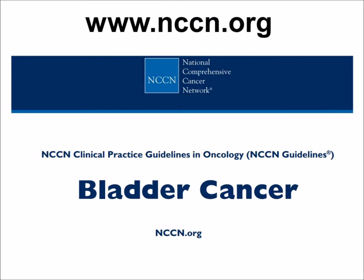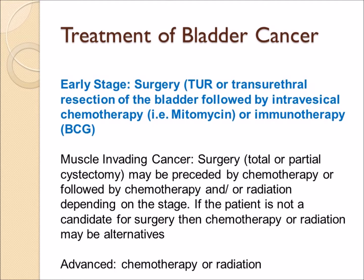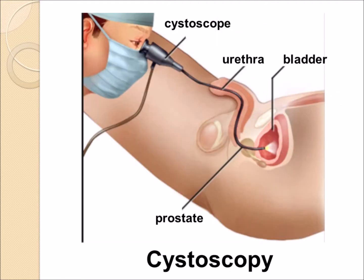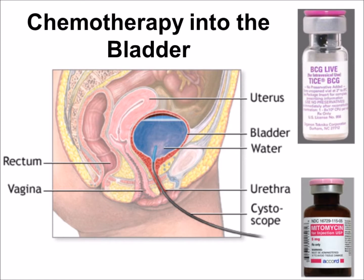For the earliest stages, surgery involves a TUR — transurethral resection of the bladder, sometimes abbreviated TURBT — which is often followed by intravesical chemotherapy. A catheter is placed into the bladder and a chemical such as mitomycin, or an immunotherapy drug like BCG, is instilled. The procedure begins with cystoscopy, where the urologist excises any visible bladder cancer, then installs a Foley catheter and delivers BCG or mitomycin to kill off remaining cells.